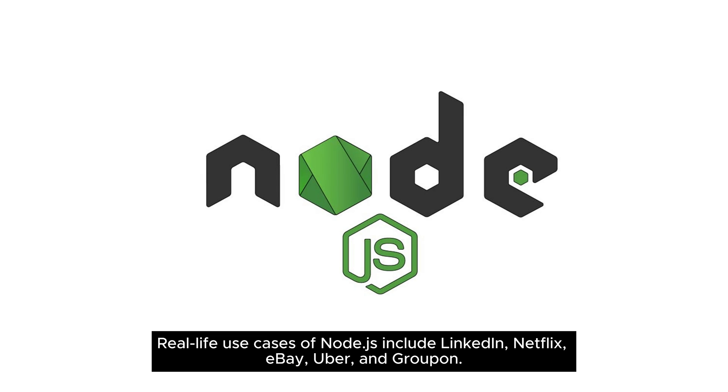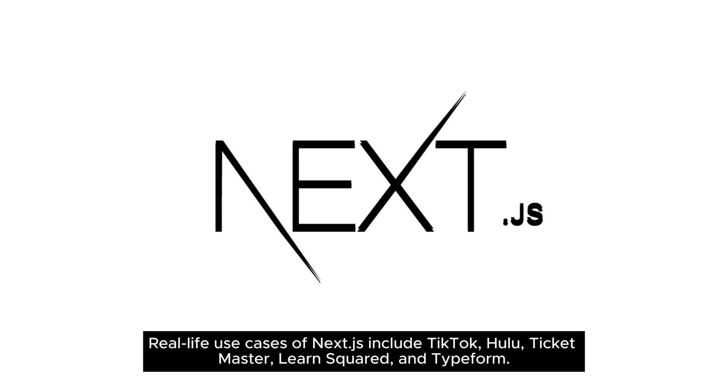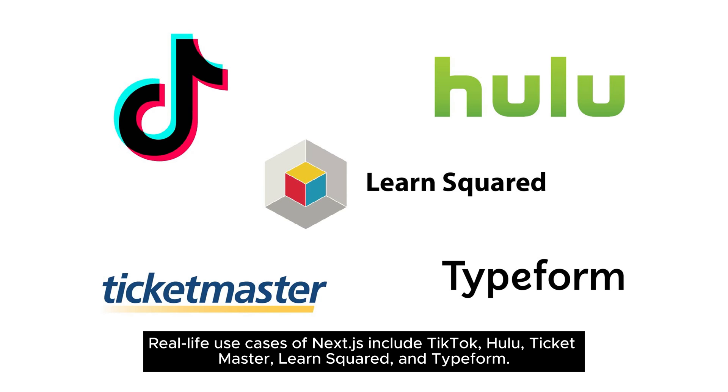Real-life use cases of Node.js include LinkedIn, Netflix, eBay, Uber, and Groupon. Real-life use cases of Next.js include TikTok, Hulu, Ticketmaster, LearnSquared, and Typeform.